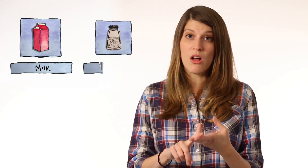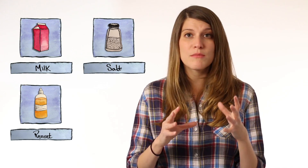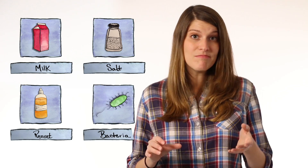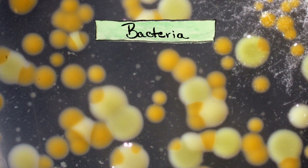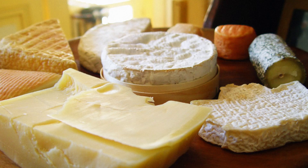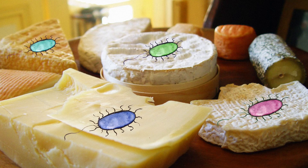Cheeses come in a variety of different forms. They can be soft, hard, mild, stinky — you name it. But if you look at the label, most cheeses are made of the same handful of ingredients: milk, salt, a slurry of enzymes called rennet, and bacteria. At its most basic, cheese is really just curdled milk with some of the liquid removed. Mixing in bacteria allows the curds to ferment, and different strains of bacteria can create a diversity of flavors and textures.